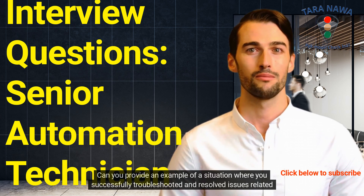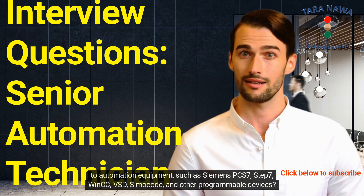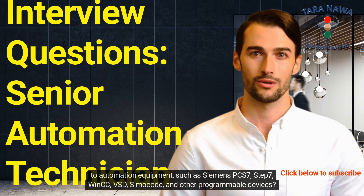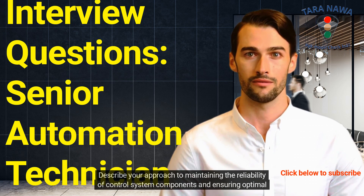Can you provide an example of a situation where you successfully troubleshot and resolved issues related to automation equipment such as Siemens PCS7, S7, WinCC, VSD, SIMACODE, and other programmable devices?